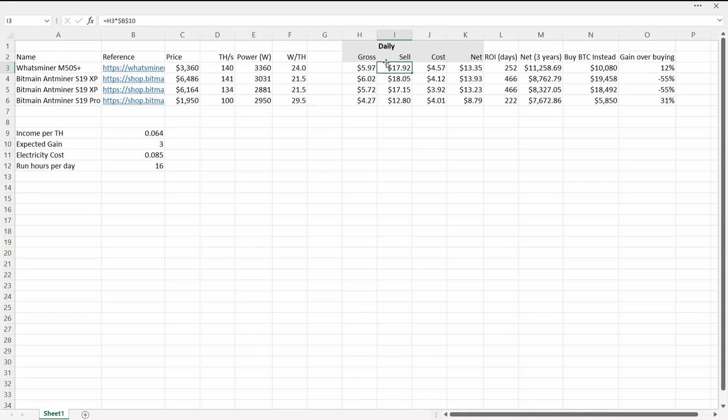Based on the price tripling, when I eventually sell, the top models would have generated around the equivalent of about $18 a day. The 134 terahash model is a little less, and the 100 terahash is around $12.80. After subtracting electricity costs and the eventual sell price, the net daily gain for the M50S and the XPs is around $13–14, while the 100 terahash model is down around $8.79.